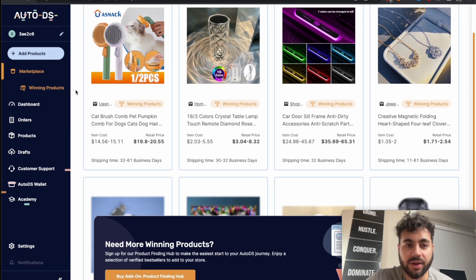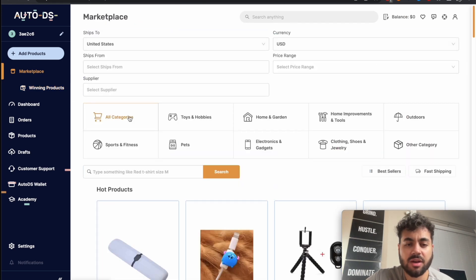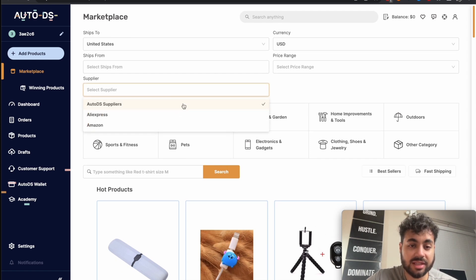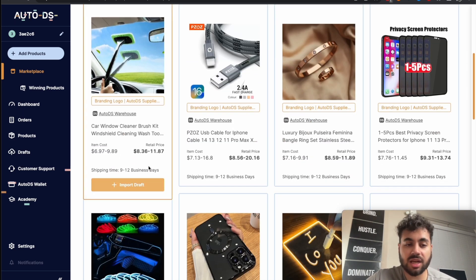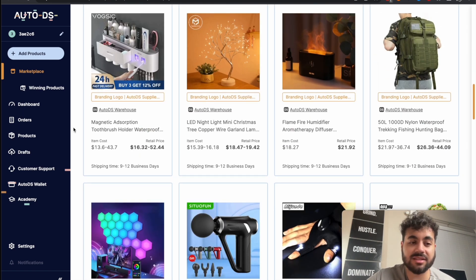You can click Winning Products to see products that have already been shown to do well, and get an idea of how well they're selling. You can buy an add-on for the product finding hub if you want, but for now I'm sticking to the marketplace. You can also select the supplier — AutoDS actually has their own supplier now, which gives you way faster shipping times of nine to twelve business days, as opposed to the 30 to 60 business days you'd get with AliExpress or Alibaba.